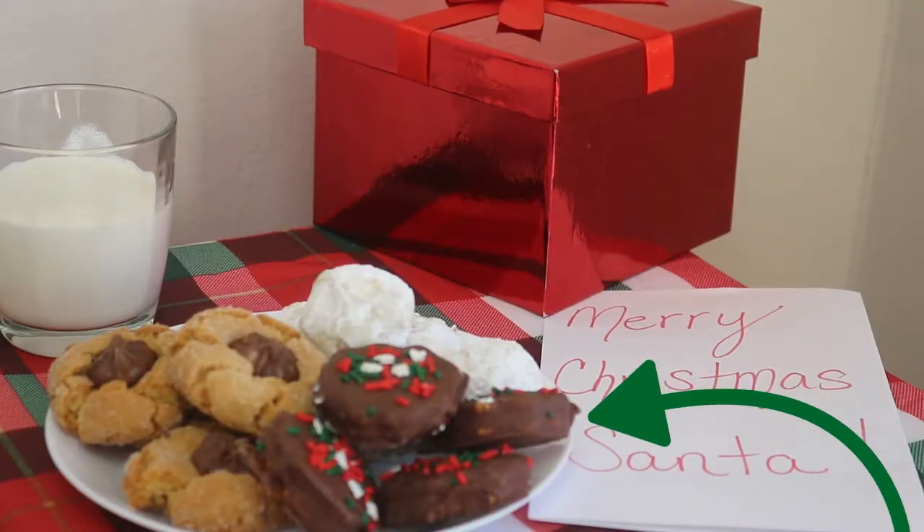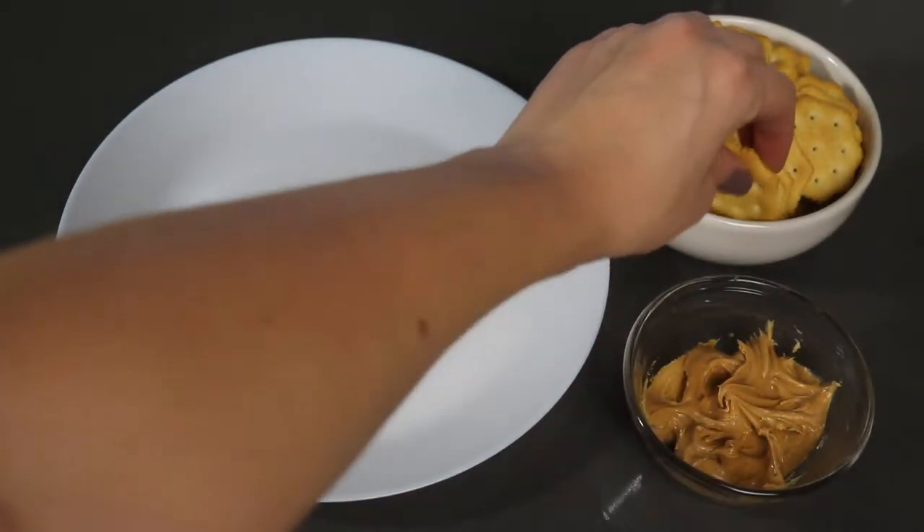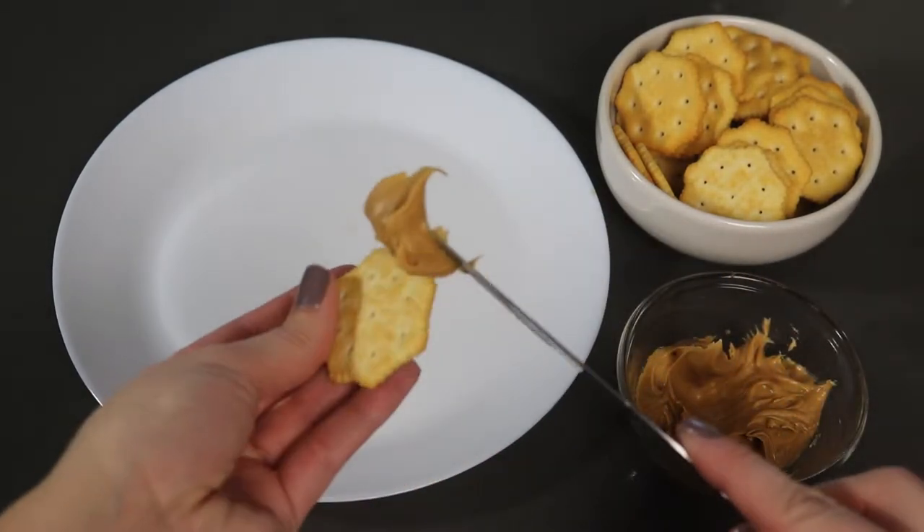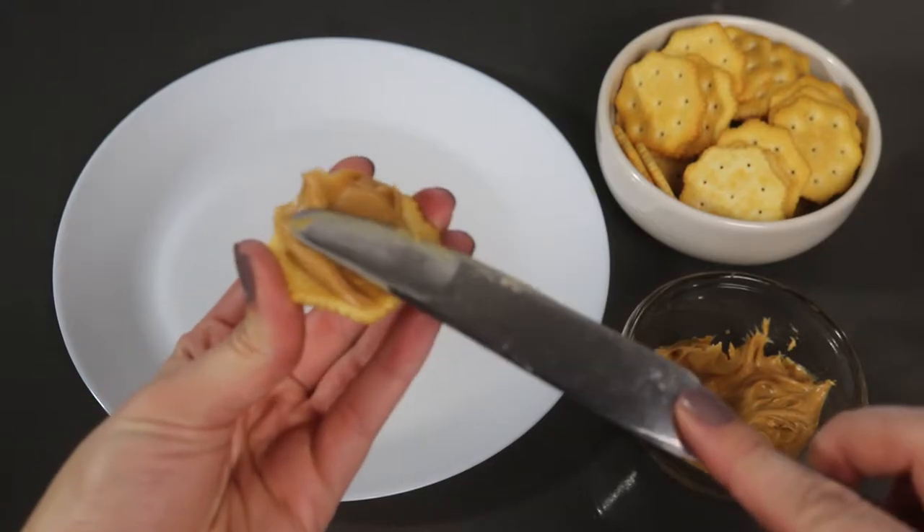First are chocolate-covered peanut butter sandwiches. The first thing you need to do is spread some creamy peanut butter onto a Ritz cracker and then add another cracker on top to make a sandwich.